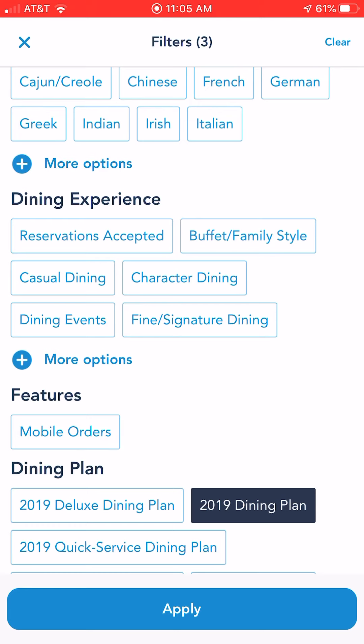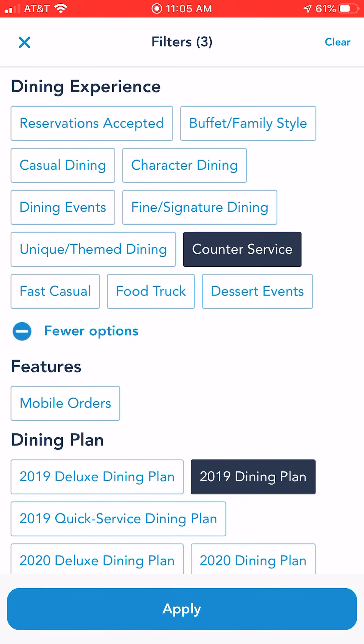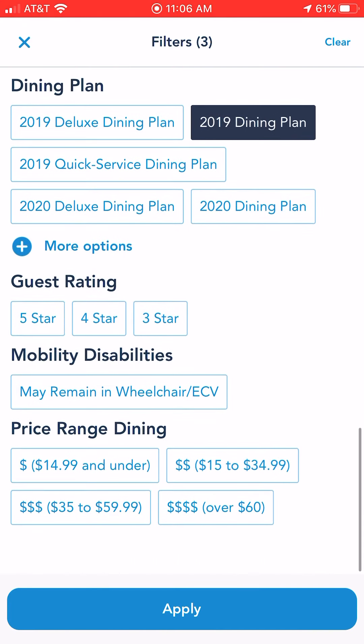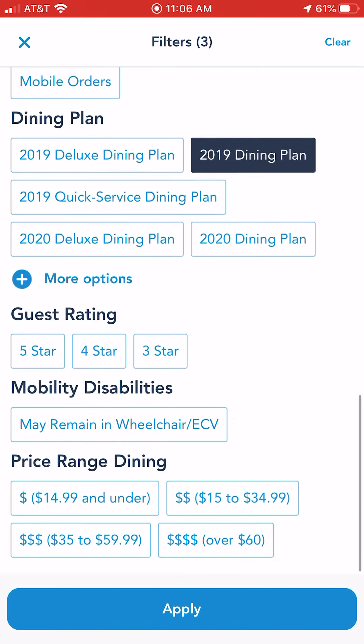But then dining experiences — you see there at the top — you want to click on that plus sign that says more options underneath. Counter service. This is going to be your easiest way to find a counter service place when you're in the parks. If you want to use your Disney dining plan for a quick service meal, most of these locations are going to accept the dining plan, but I did select the 2019 dining plan there just to be sure.